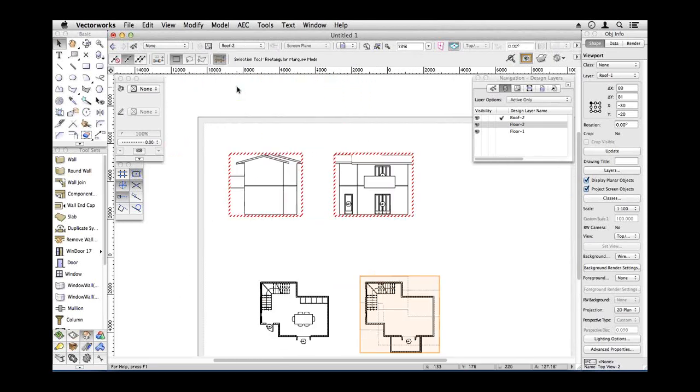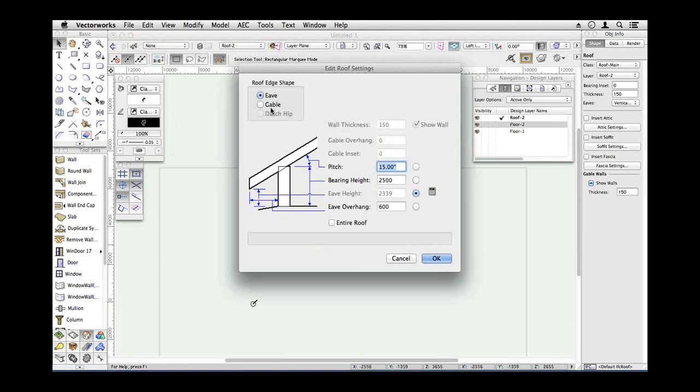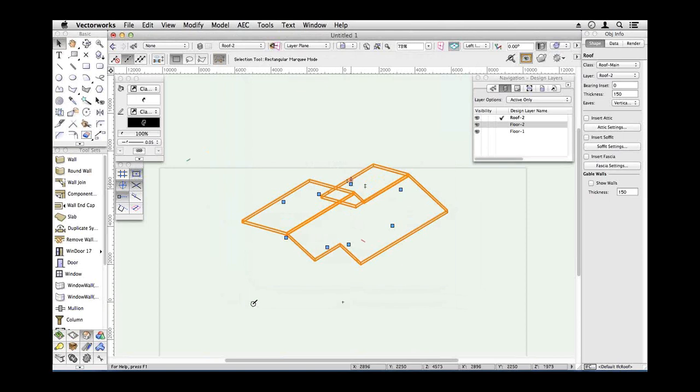The reason I want that is so that in this viewport I can go to the classes, edit the roof class to have no solid fill and a grey dashed line. Now that roof outline is live to the model — if I make any changes to that roof outline, this will update. I've decided I quite like a mono-pitch roof, so I'm going to go back to my roof and make some changes — using keyboard shortcut key number 1 to change view.